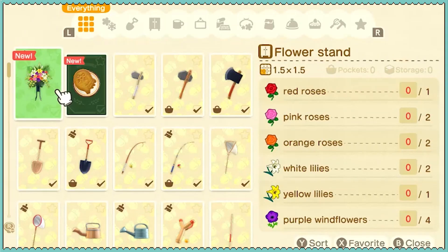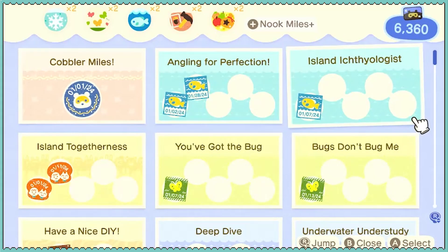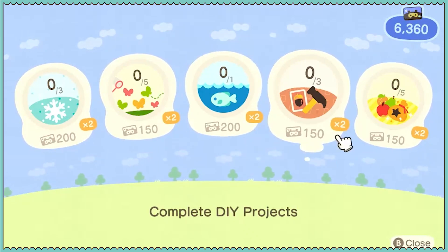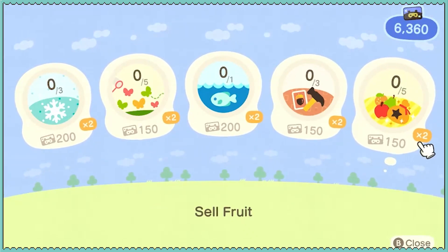All kinds of roses, lilies, purple windflowers. It's going to be a while before we can make that, I think. What do we need for our Nook Miles today? Three snowflakes, five bugs, a horse mackerel, three DIYs, and sell some fruit.